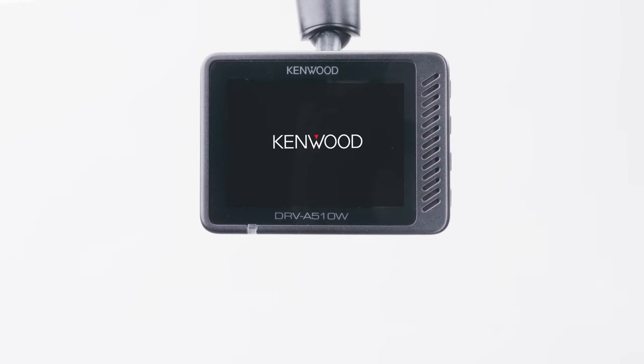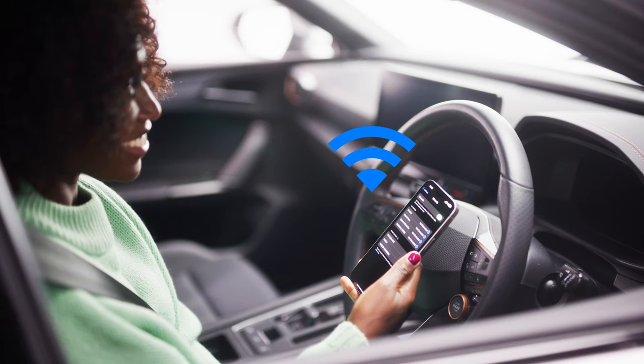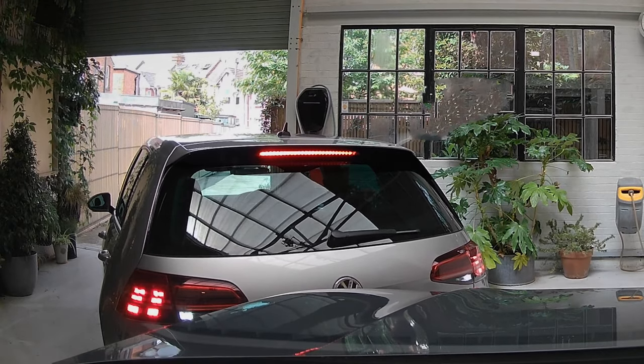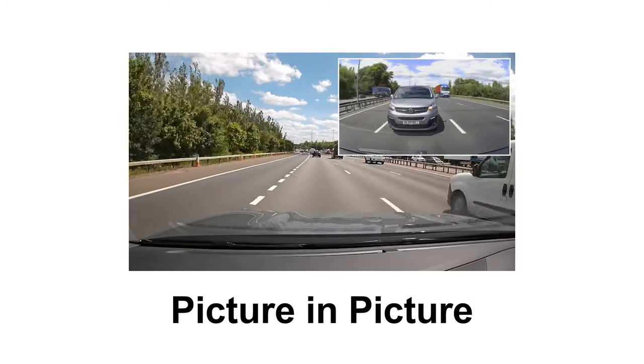This neat and compact little device fits discreetly on your windscreen. Plus, its smart Bluetooth makes Wi-Fi pairing a whole lot smoother than her toddler's bedtime. And with the optional hardwire kit for smart parking mode, her car is safely monitored at all times. You can also add a rear view dash cam for front and back coverage.